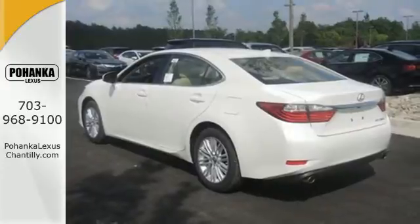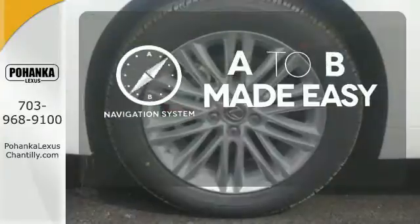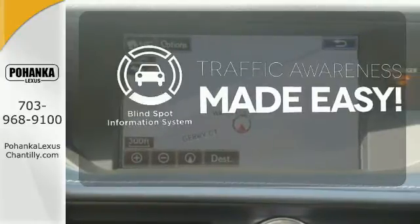Marvel at the smooth lines of the exterior and the generous room for passengers. Never feel lost again with the navigation system. You'll want to keep both hands on the heated steering wheel. The blind spot indicator helps you maneuver through traffic.